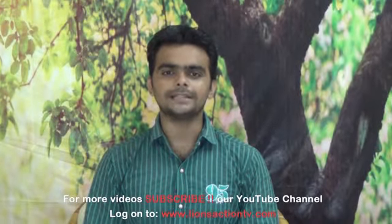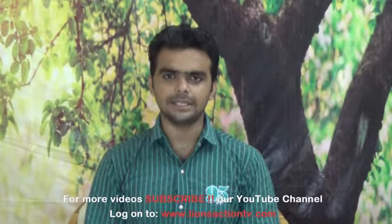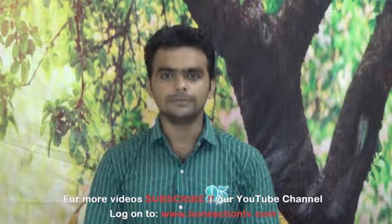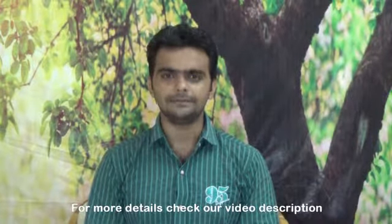For the next video, please do subscribe to our YouTube channel. You can also log in on our website: www.lionsactiontv.com. Thank you very much. Thank you all.